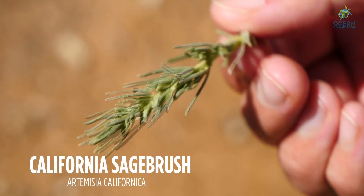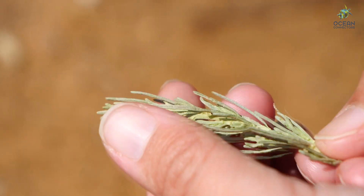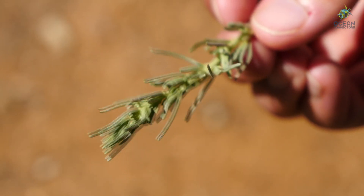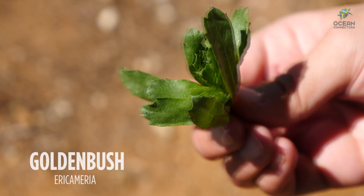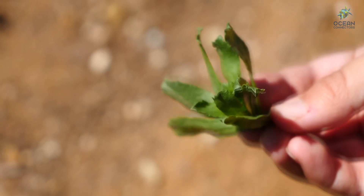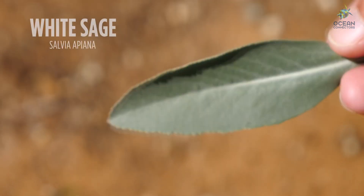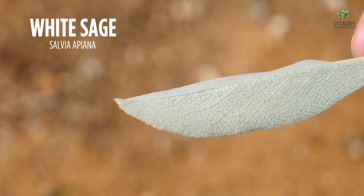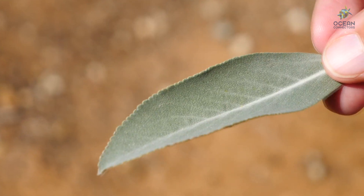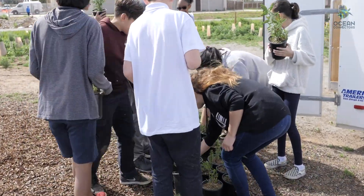Now this plant is California sagebrush. Notice how different this plant looks in comparison to the others. An old name for this plant is cowboy cologne — back in the day, people used to dab a little of this plant on them to smell better. Next we have golden bush. Look closely at the leaves of golden bush — see how scraggly they look? When it is not in bloom with beautiful yellow flowers, the leaves are a good way to tell plants apart. Finally we have white sage, one of my favorites. Note the color of these leaves in comparison with the black sage — it's much lighter and kind of looks like it's almost coated in white fuzz.